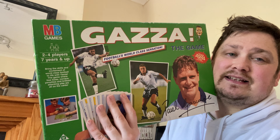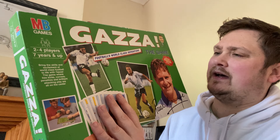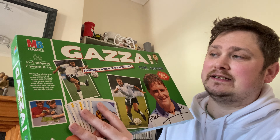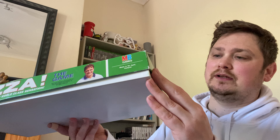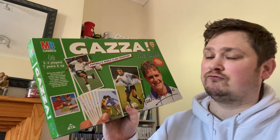Next we have the Gazza: The Game by MB Games. I think this was two pounds or a pound, and this goes for like 15 to 18 pounds on eBay — not many of them about to be honest. It's all complete, all there, really good condition. It comes with the cards. You probably couldn't grade them because they're all cartoony-style cards, but it's all there and it's up on eBay for about 15 pounds.